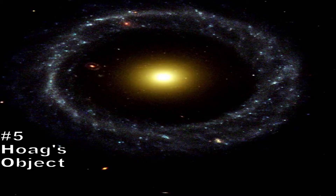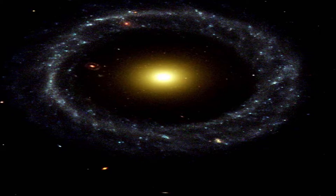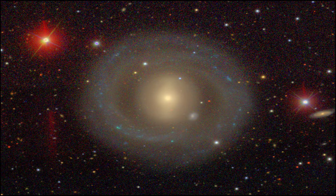Number 5: Hoag's Object. Hoag's Object almost looks like two distinct galaxies, with its bright yellow cluster of stars at the center and a blue ring of stars separated from the cluster by a large void of space. But no, this is one galaxy, much the same way Saturn is one planet and not a planet with a ring-shaped planet around it.